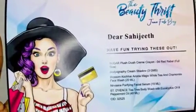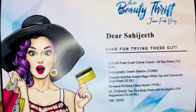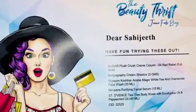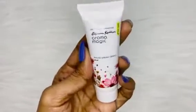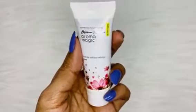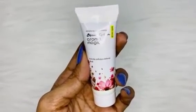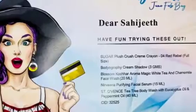The third product according to the info card is Blossom Culture Aromatherapy White Tea and Chamomile Face Wash, which is one of my favorite face washes — we got it in 20 ml. Here is the tube we got. You can take my word for it, I can bet on this product — it is so friendly on sensitive skin and acne-prone skin too, and I'm very happy with it.